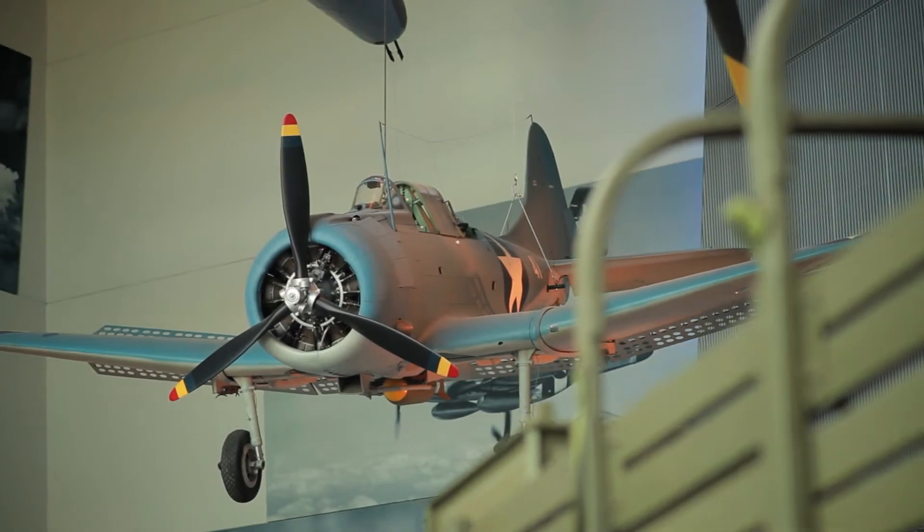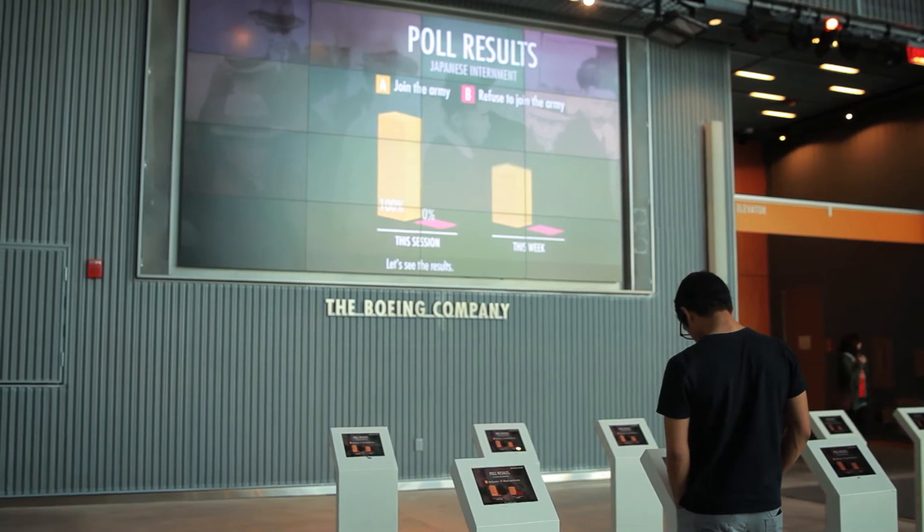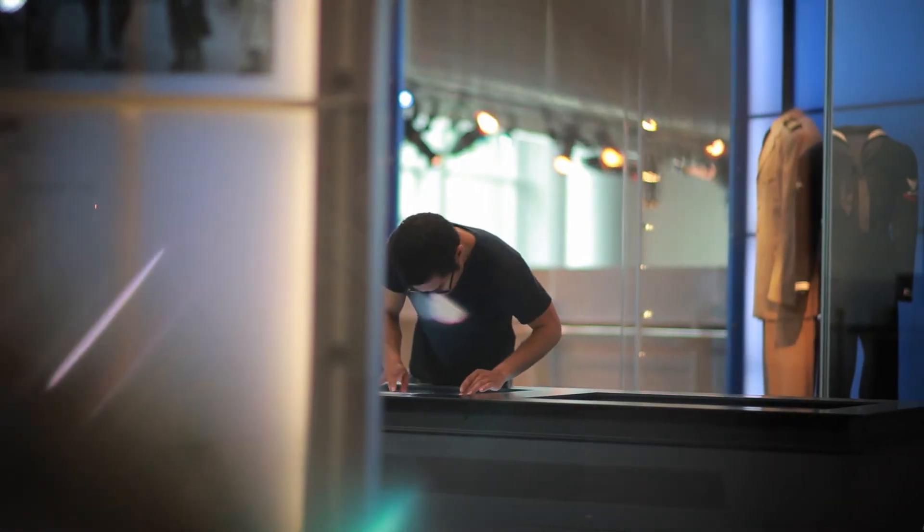The National World War II Museum is located in the Warehouse District in New Orleans. Here we tell the story of the great arsenal of democracy. The arsenal of democracy refers to the industrial might, technological, engineering prowess of the American people.